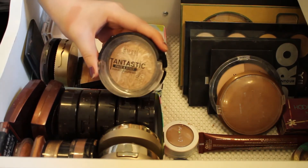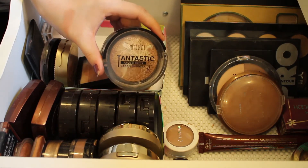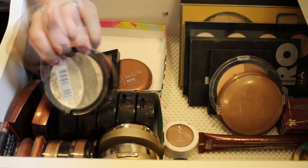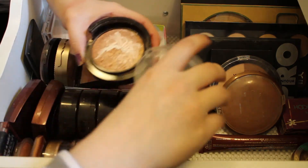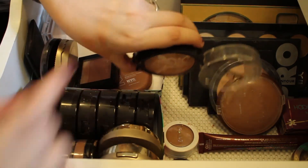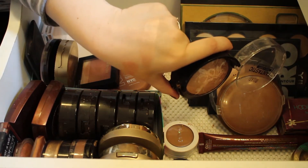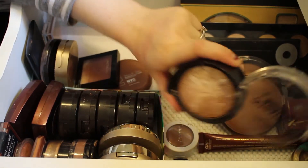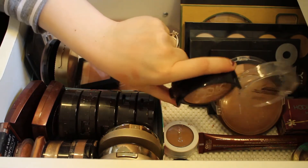This one is almost more of a highlighter — it's the Milani Tantastic Face and Body Baked Bronzer in the shade Fantastic in Gold. You just swirl all of it together and it's just a really really nice bronzy, highlight, gold — really really pretty. I'll definitely be keeping this, especially on your shoulders, it gives you a really nice glow.